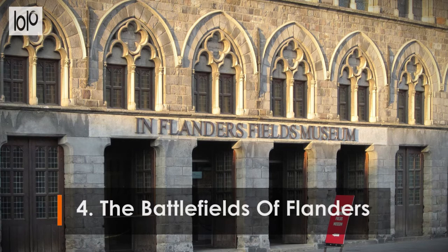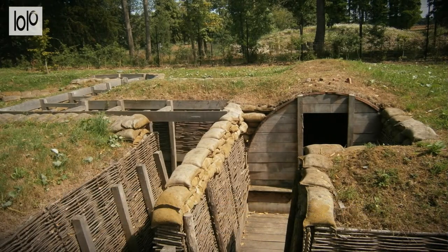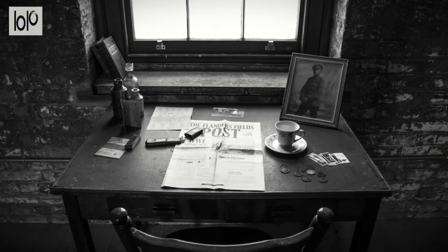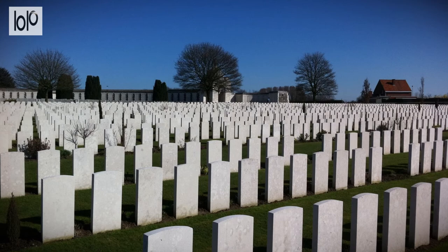Number 4. The Battlefields of Flanders. For many visitors, Belgium's role on the front line of World War I, and in particular the battlefields of Flanders around Ypres, is the main reason for a journey here. Not only important historically, but the battlefields are also a major pilgrimage site.